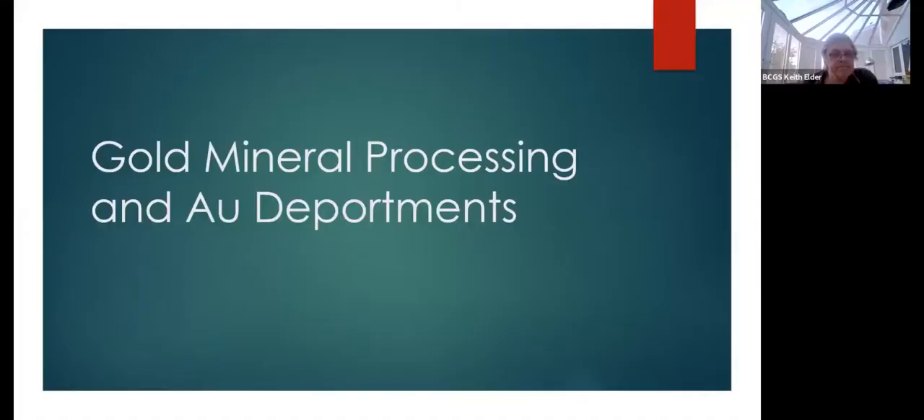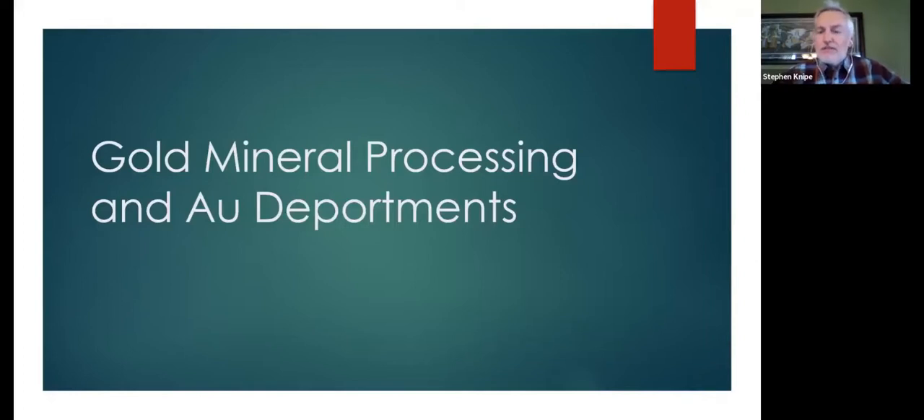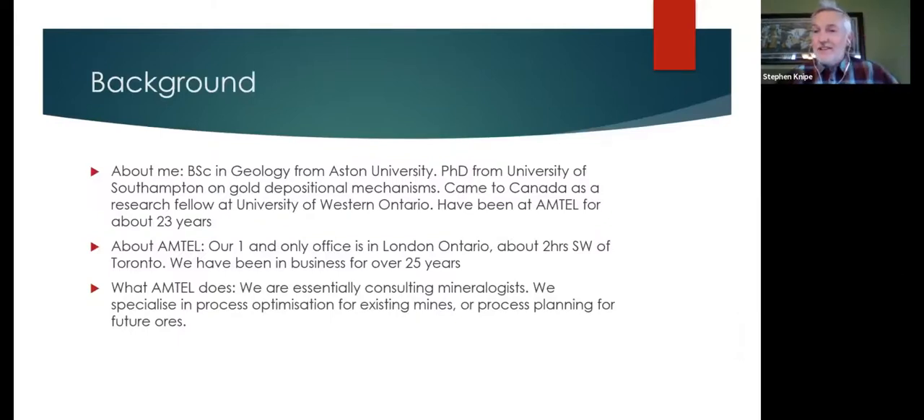Thank you for the invitation to speak tonight. The general topic of the talk is gold mineral processing and gold deportments. I'll go into a discussion of what deportments are, but the first half of the talk is just about mineral processing of the metalliferous kind, as opposed to industrial minerals — not gravels, sands, coal, and things like that. Sadly, Keith was not born in Dudley — I was born in Kent, but I grew up in the West Midlands in Dudley and Wollaston.